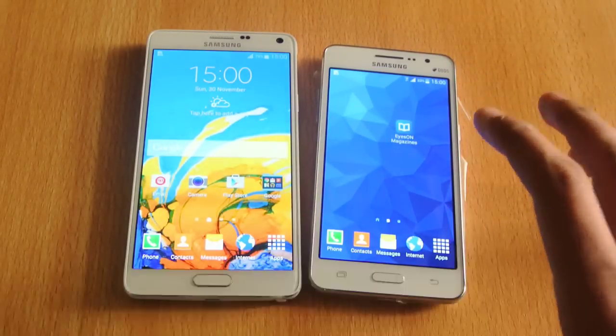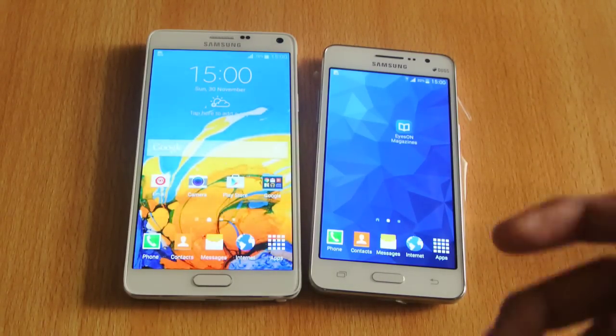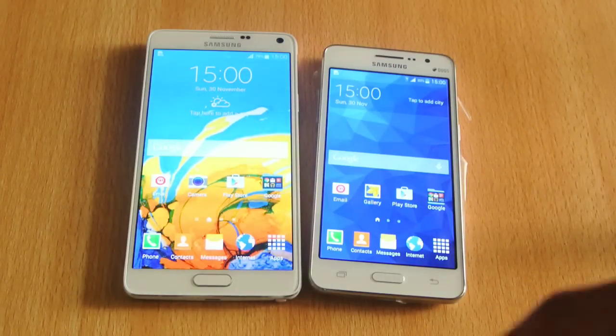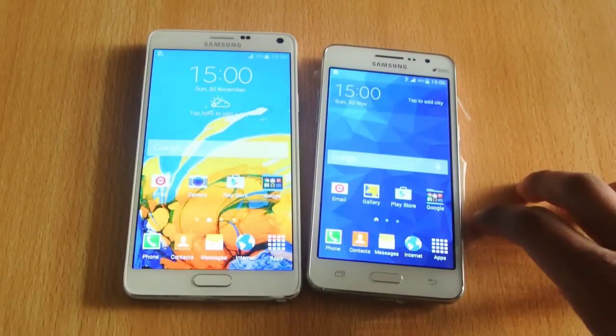This device is for people who don't want to spend a lot of money on phones and don't want to buy high-end devices — just want a phone that gives them a good Android experience. If you just want to use 4G, run two SIMs at the same time, or do normal stuff, then this device might be a good choice.